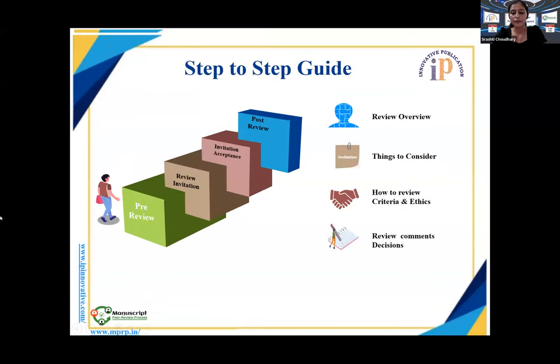In this whole presentation, we have divided our timings into four slots: pre-review, review invitation, invitation acceptance, and post-review. In pre-review, we'll explain the review overview, how to review an article, and what the benefits of reviewing are. Once a person receives an invitation, we'll discuss how the invitation comes to the reviewer's inbox and what to consider when accepting or declining.